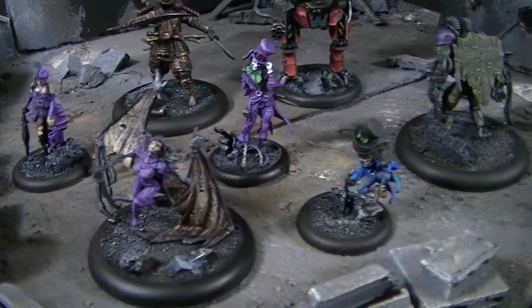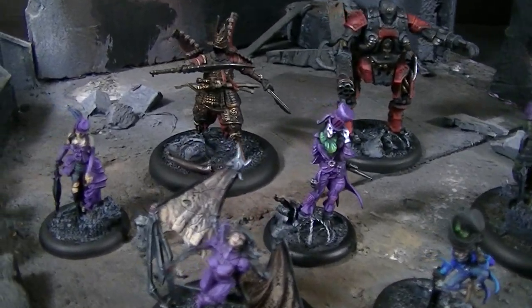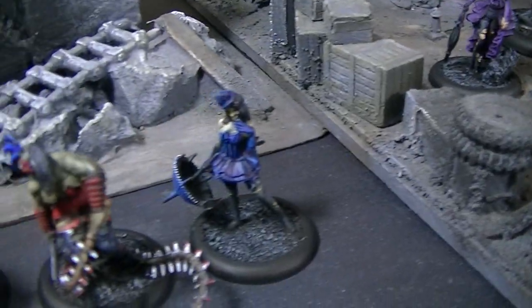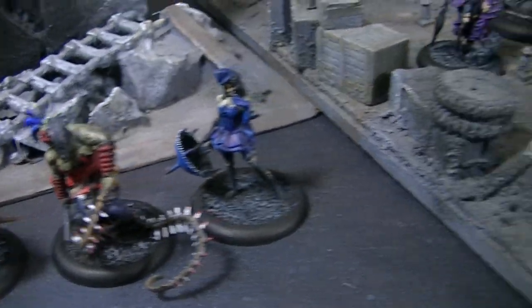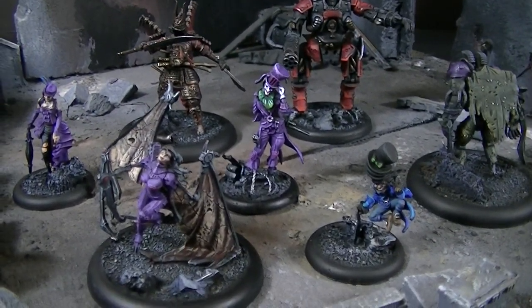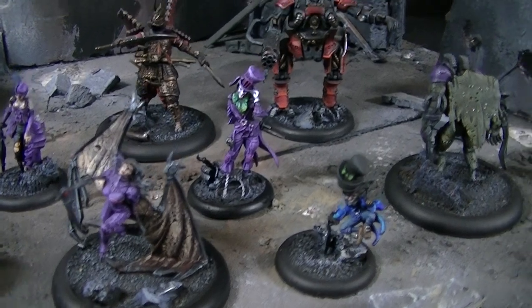I just couldn't let these guys pass through without doing a little video on them and showing you this very cool line of miniatures by a very prolific and imaginative company. Thanks for tuning in, and I hope you got your inspiration for the day.